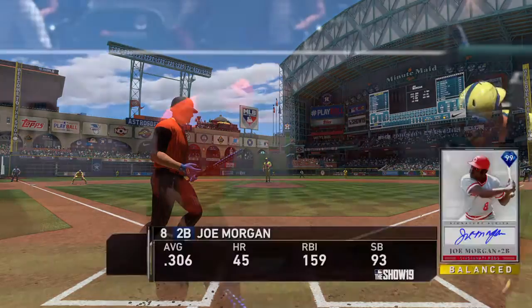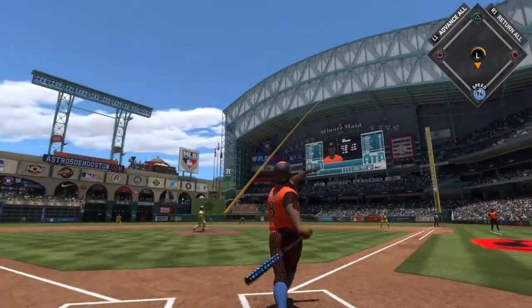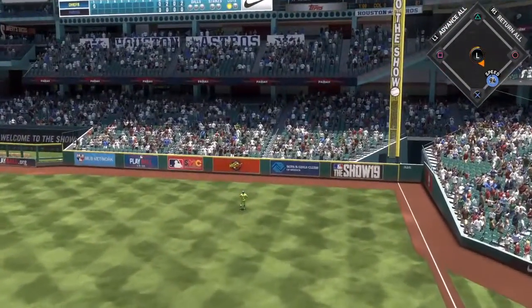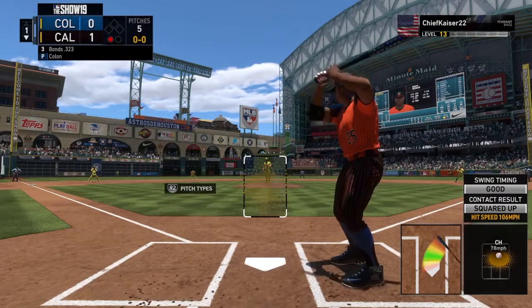Fastball swung on and missed for the first out. Settling in now, Joe Morgan, the second baseman, pitch ready to deliver — here's the first pitch. Morgan! And gone! So the bases are clear now following the home run.